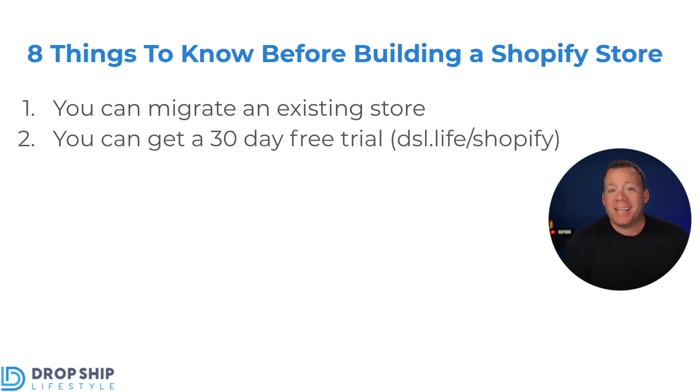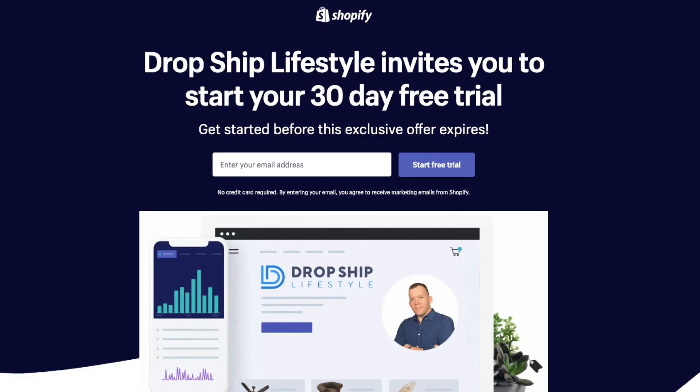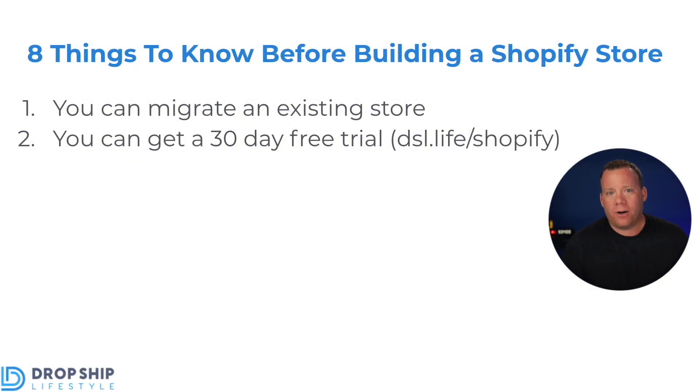The second thing that is extremely important to note is that you can actually get a 30-day free trial with Shopify. The standard free trial is 14 days, but we have a deal where our members and community can get 30 days for free. You don't need to put in a credit card. You can literally play around, see if you like it, and after 30 days, if you do, enter a credit card number and keep it. The special link is dsl.life/Shopify — I'll link it in the description. This is for a limited time, so get it sooner rather than later. That is our partner link, so if you decide to stick with Shopify, we earn a commission and you get an extra 16 free days. It's a win-win for everybody.